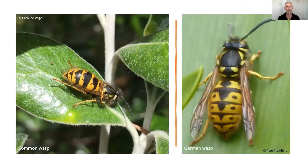The biggest culprits of all are the common wasp (Vespula vulgaris) and the German wasp (Vespula germanica). It's very hard to tell them apart, but you can see on the common wasp how the dots on the back are actually fused to the black band in the middle, whereas they're much more distinct on the German wasp.